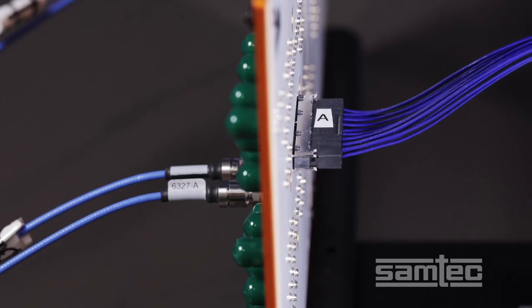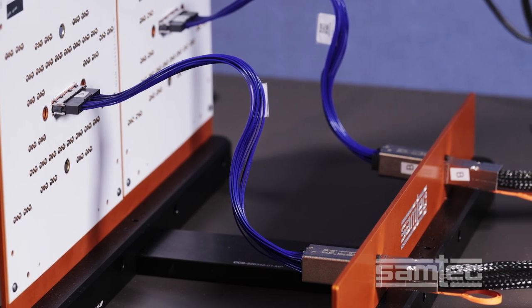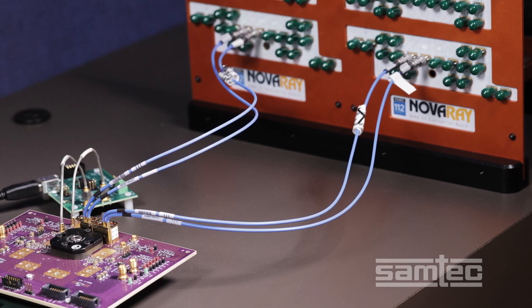Here we see a midboard NOVA-RAY cable system directing signals to a NOVA-RAY I/O front panel cable assembly. The signal loops back along the same path back to the Synopsys 112 gigabit per second PHY for analysis.